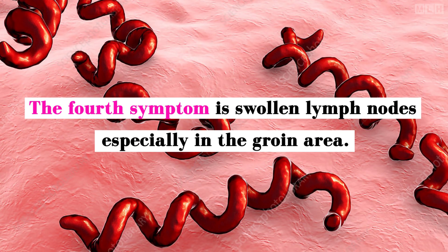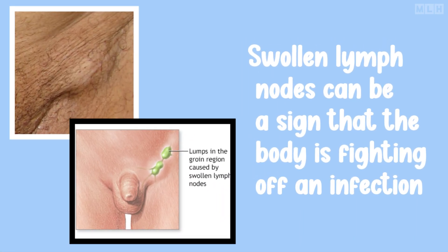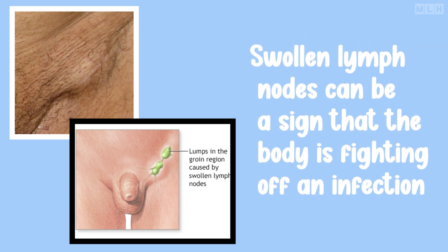The fourth symptom is swollen lymph nodes, especially in the groin area. Swollen lymph nodes can be a sign that the body is fighting off an infection, so it's important to take note if you notice any unusual swelling in this area.